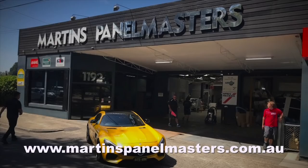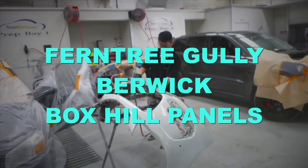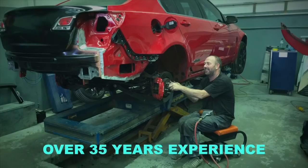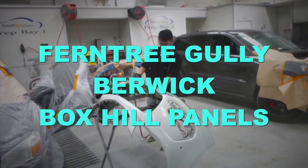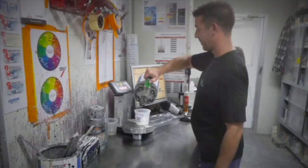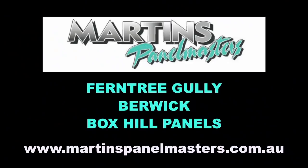Martin's Panelmasters has three modern accident repair centres. They service Melbourne's inner, outer east and the fast-growing south-east corridor. Your vehicle will receive the best from state-of-the-art repair equipment, finished beautifully from computer-based paint mixing systems, finished in Australian compliant spray booths. Martin's Panelmasters, located at Ferntree Gully and Berwick, also Box Hill Panels.